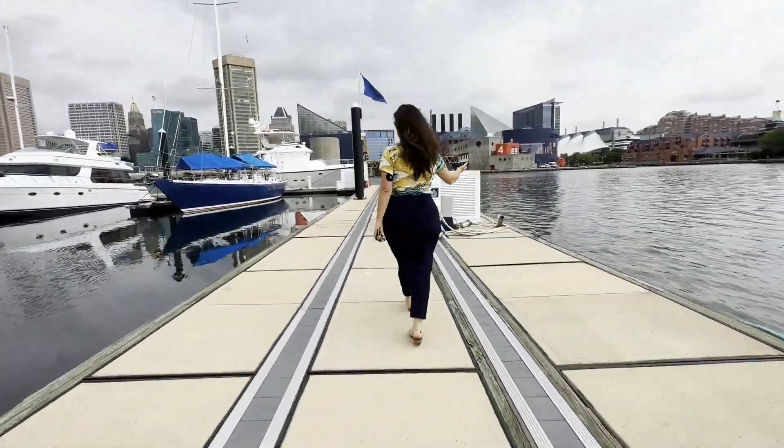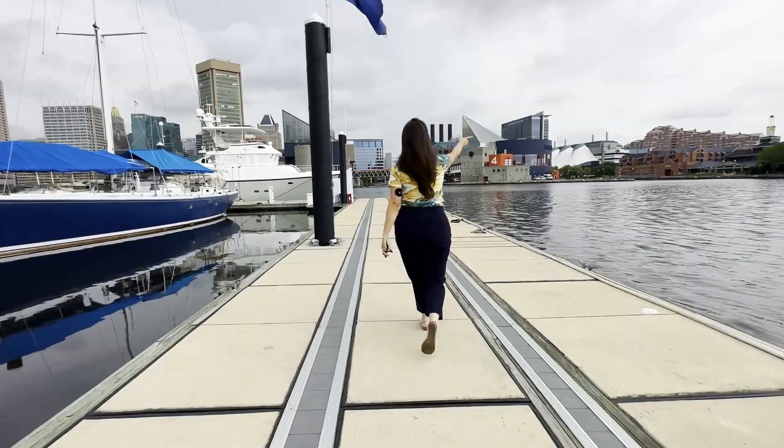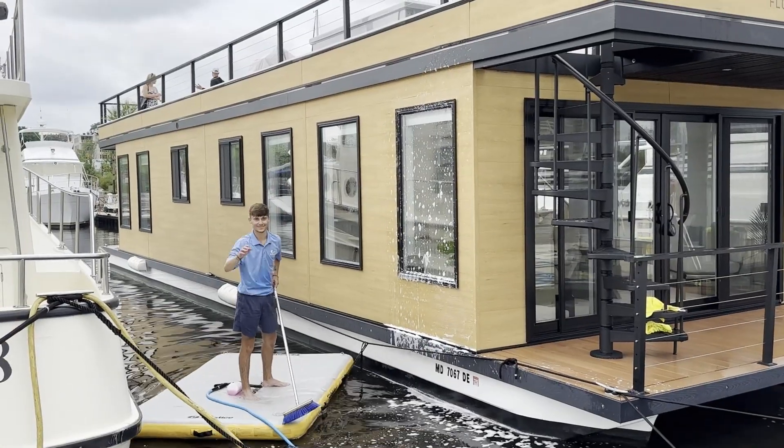From here I can see the National Aquarium and Camden Yards where the Orioles play. Plus that's super close to where the Ravens Stadium is as well. They also have a float home if you want to spend the night here.